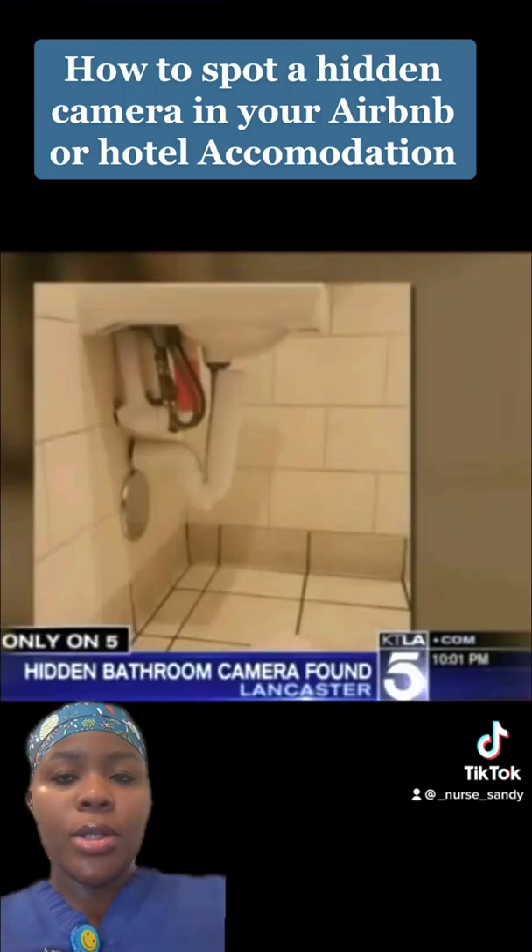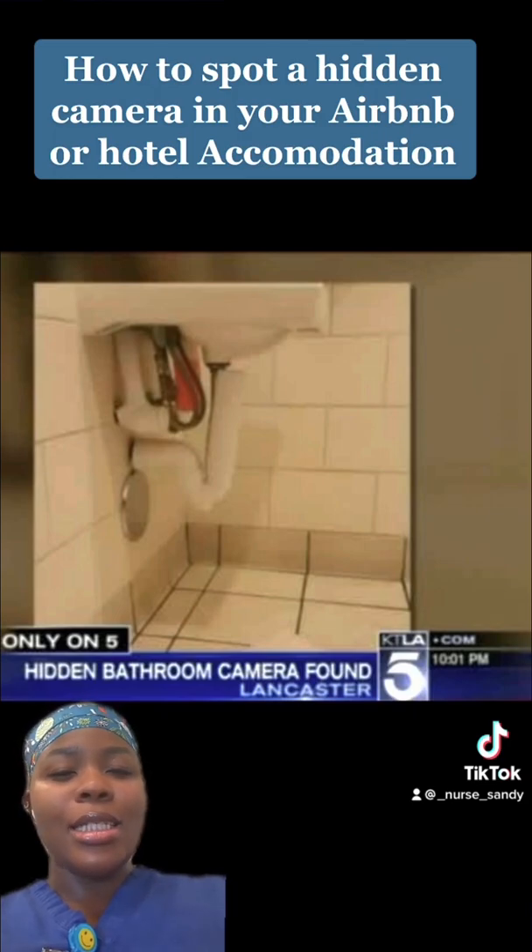We have heard of several stories in the past about occupants finding hidden cameras in their rented spaces, and this has raised serious security issues and concerns over the years.